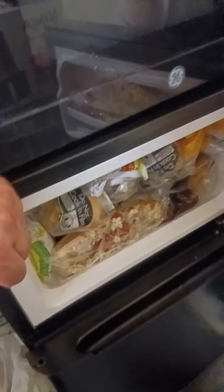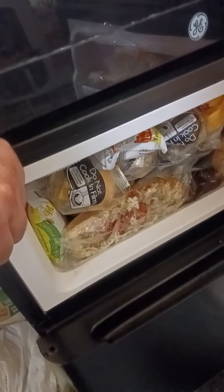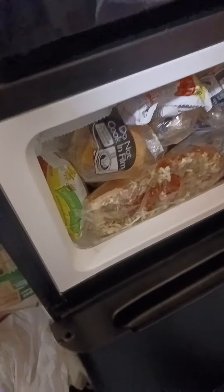Now let me show you my freezer. I didn't think I was gonna have enough space — I thought I was gonna have to throw some stuff out. But luckily I didn't have to. I was able to cram all this stuff in there; I had to basically force it in, like punch it in. That's how bad it was.